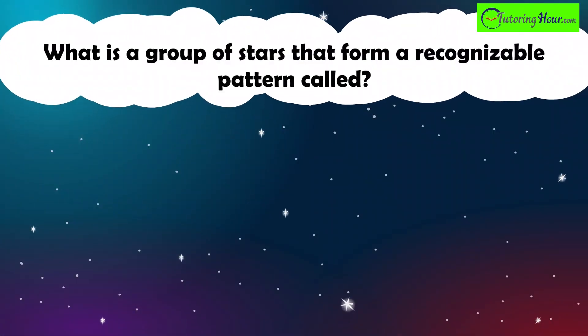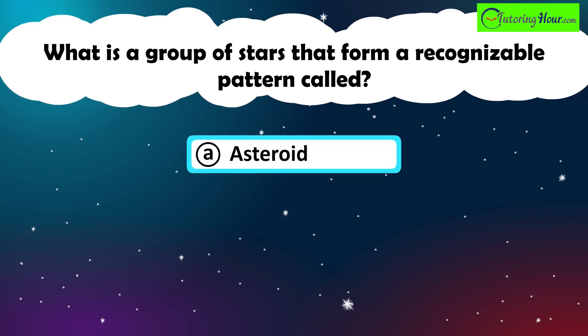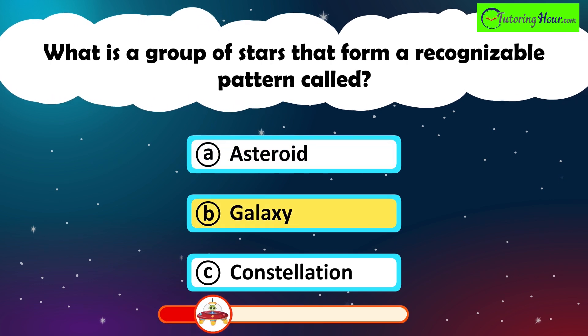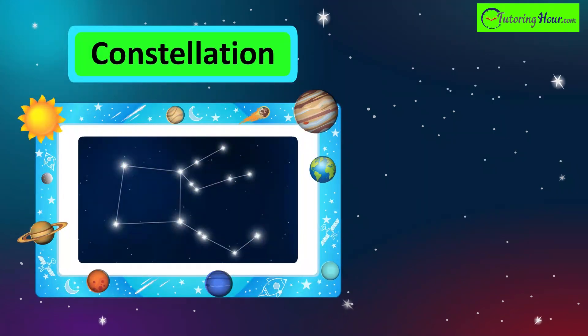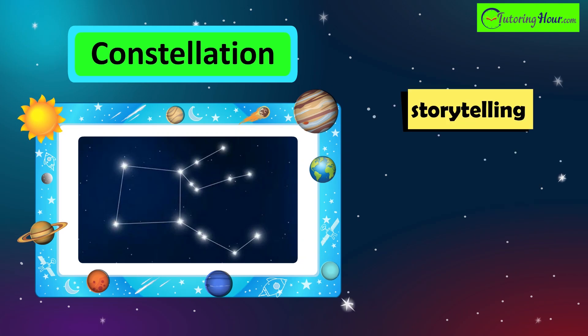What is a group of stars that form a recognizable pattern called? A. Asteroid. B. Galaxy. Or C. Constellation. The correct answer is constellation. Constellations are patterns formed by stars as seen from Earth. They have been used for navigation and storytelling for thousands of years.